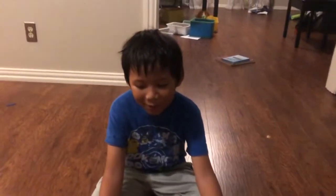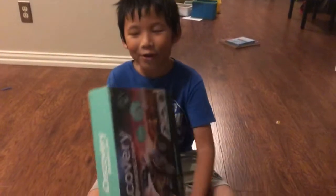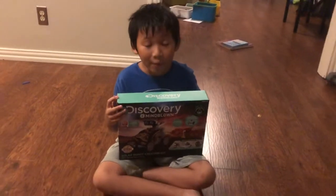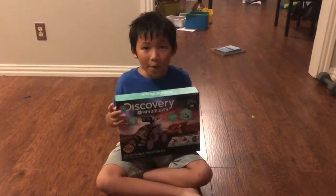Hello guys, welcome back to another video. Today we are actually going to open a birthday present from our neighbors. Today is my birthday, and this present is from our neighbors.